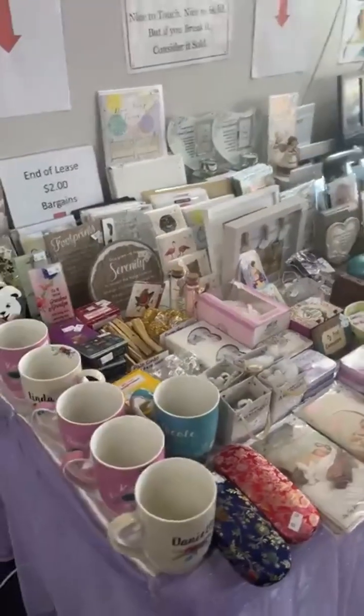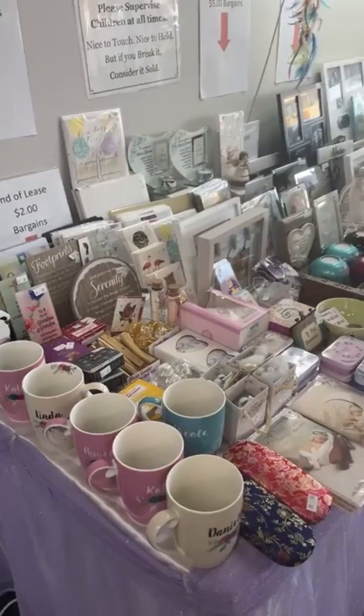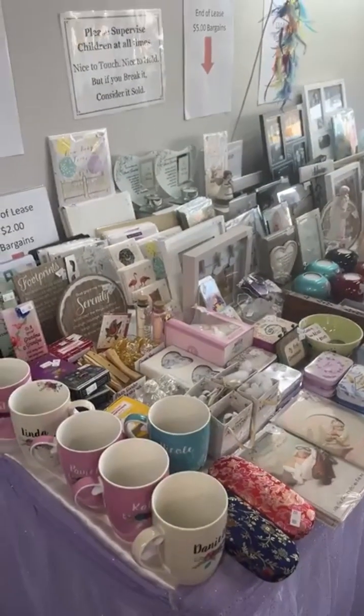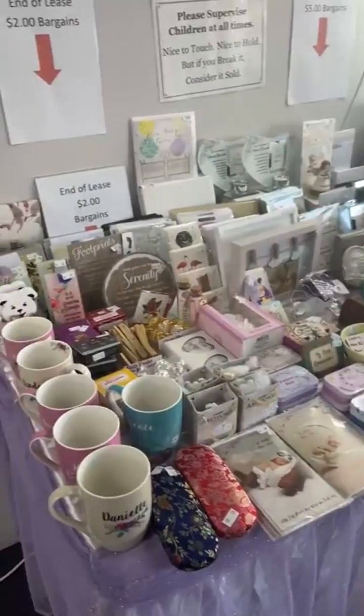Hi everyone. It's Michelle here at the AOK Specialty Gifts Store at 151 High Street in Shepparton. Phone number is 03 5821 5974. Website: aokspecialtygifts.com.au.